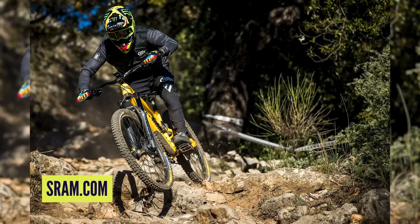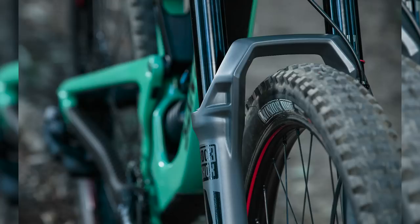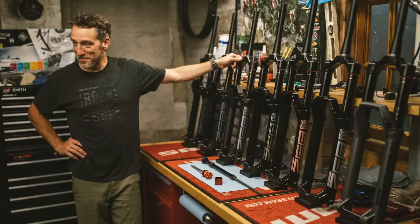There are five models in the range: the Zeb, Zeb Select, Select Plus, Ultimate, and the Dual Position Air. The Dual Position Air is a bit of a secret weapon — it essentially brings back the old two-step system in revised format, really aimed at e-bikes. You turn a dial, compress the fork, and it lowers the front end a certain amount into the travel while remaining fully active. For climbing steep stuff with 190mm travel on the front, that is a complete game changer.